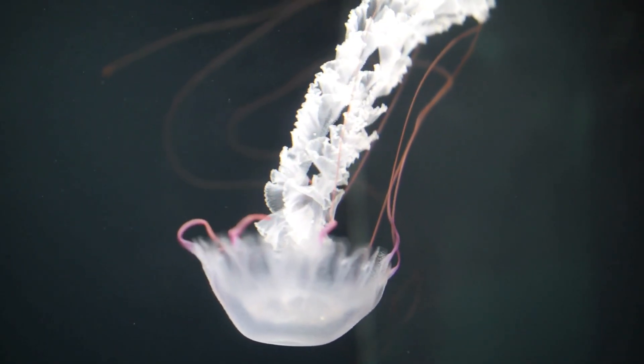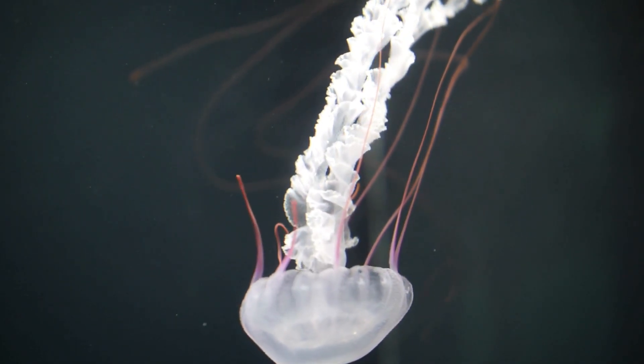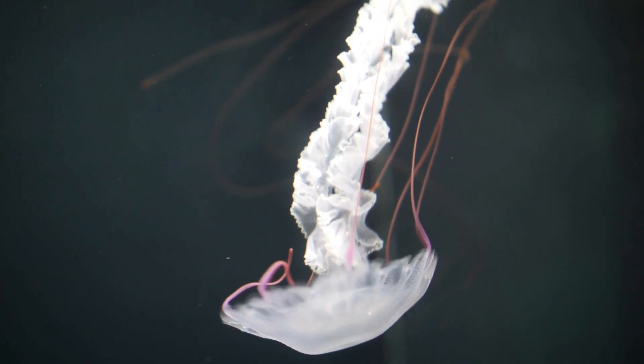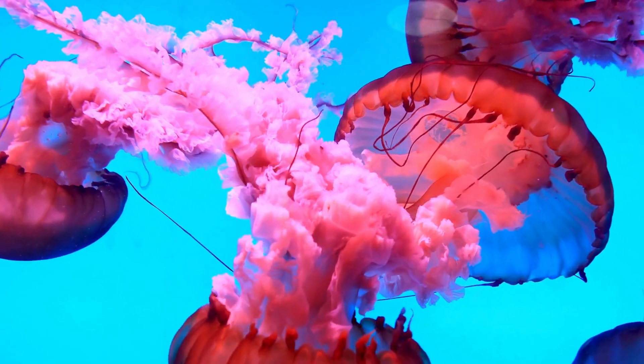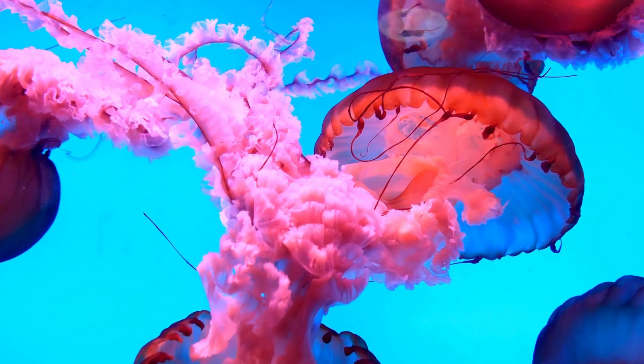So the next time you see a jellyfish, remember: they're ancient, brainless wonders with magical glow powers and mysterious lives. Pretty cool for something made mostly of water, right?